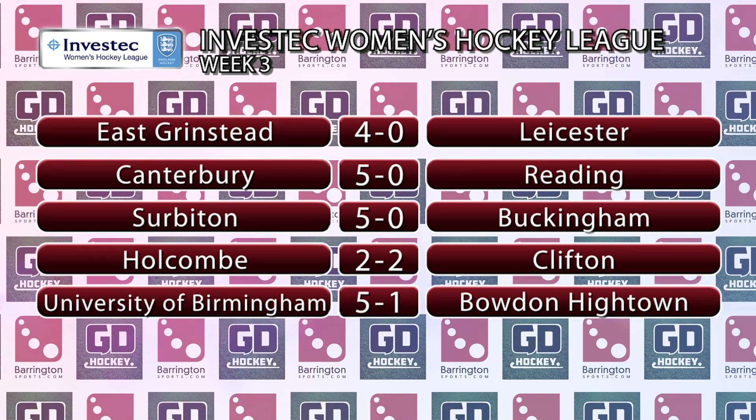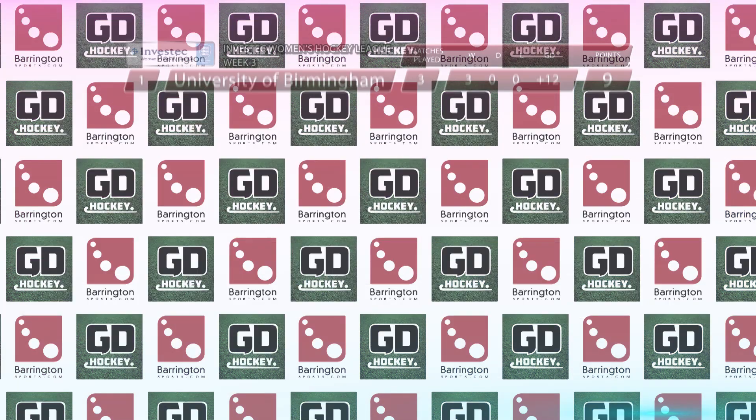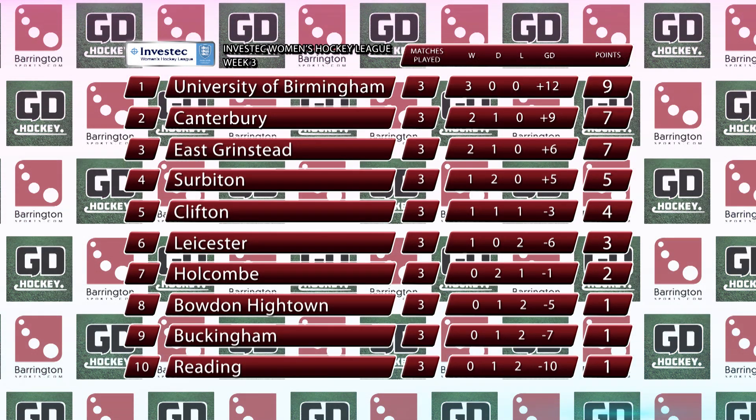Finally, University of Birmingham continued their 100% start to the season with a comprehensive victory at home over Bowdoin Hightown. That result means University of Birmingham retain their lead at the top of the table, with Canterbury and East Grinstead breathing down their necks. Whilst at the bottom end, Bowdoin Hightown, Buckingham and Reading all have just the one point each.